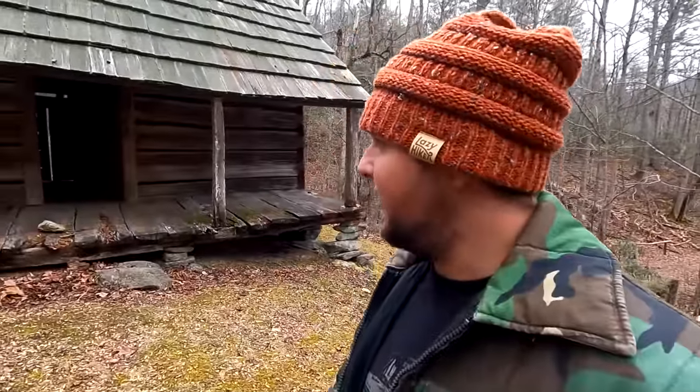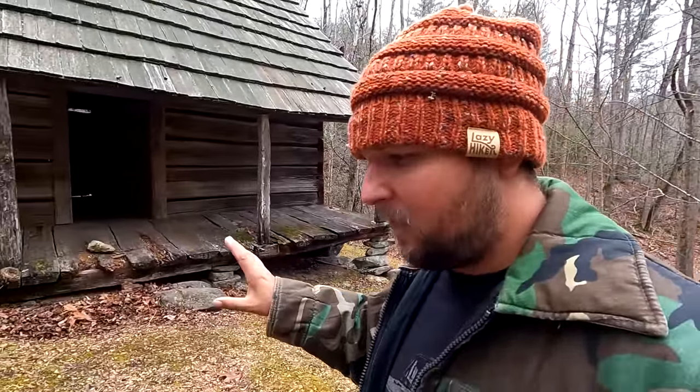Today this cabin sits by itself up here as part of the history of the Cataloochee Valley area, but there used to be so many more structures out here. This is just one that the National Park Service and the Great Smoky Mountains Park preserved. Very interesting history — hope you've enjoyed this video. Don't forget to like, share, and subscribe; we'll see you next time.